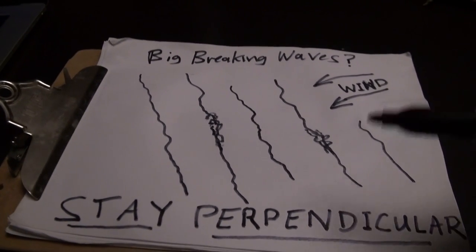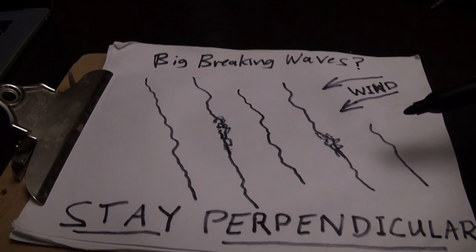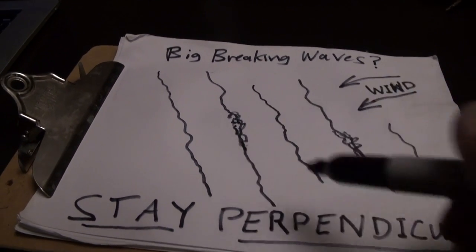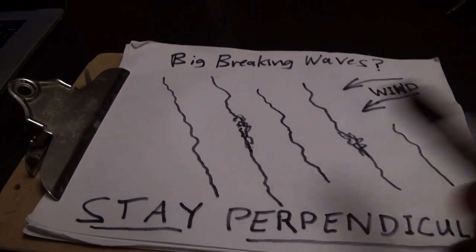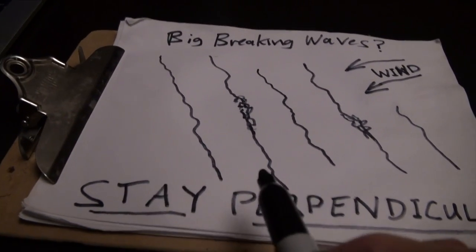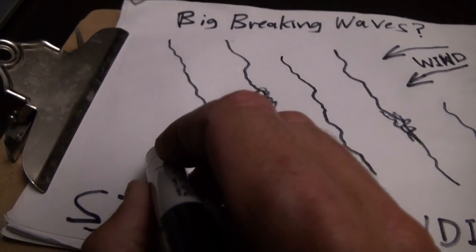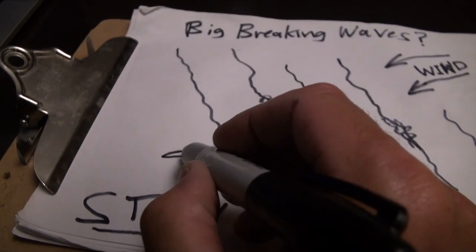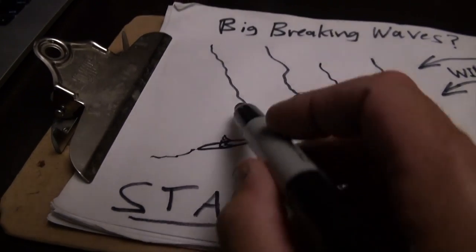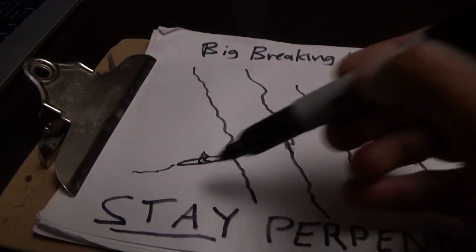So this was the situation we had yesterday. The wind was coming in this direction, and on the way out there were breaking waves here and here. When we came back in, it built up and there were more breaking waves. The concept I want you to know — it was apparent when we were heading out — we wanted our kayaks to be perpendicular. We're in it, zooming along with the Torqeedo, going into it at a right angle. So these waves are like this and the kayaks are moving into them like this.